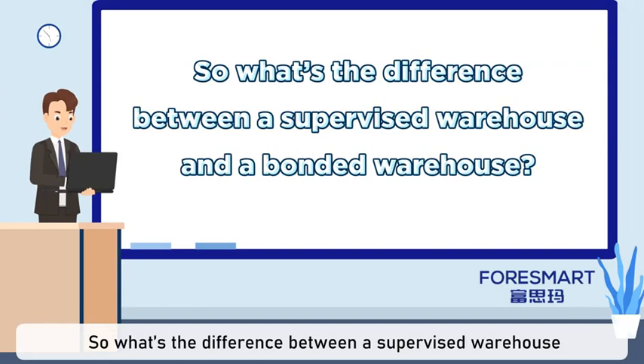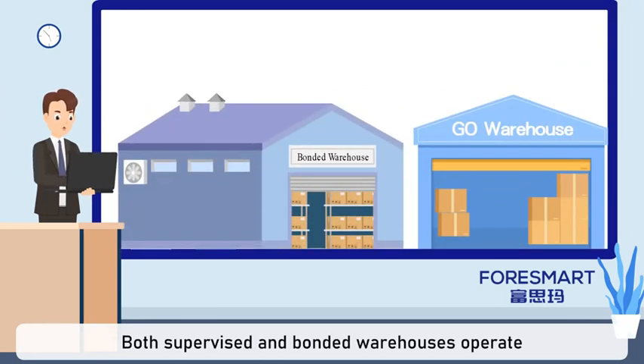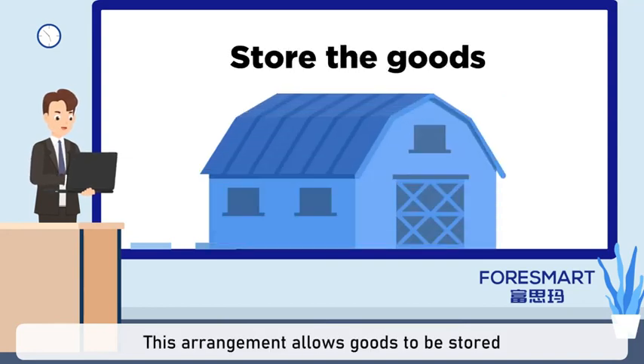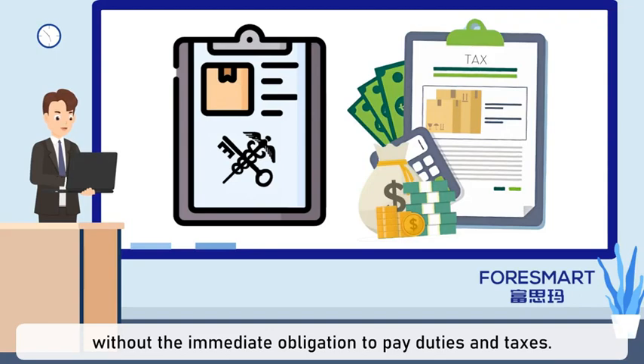So what's the difference between a supervised warehouse and a bonded warehouse? Both supervised and bonded warehouses operate under customs supervision, providing storage with customs control. This arrangement allows goods to be stored without the immediate obligation to pay duties and taxes.